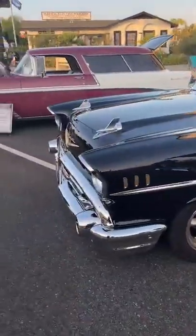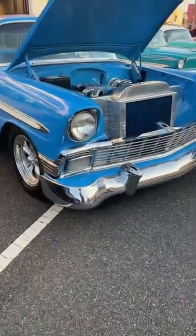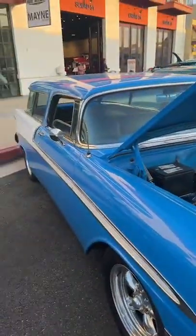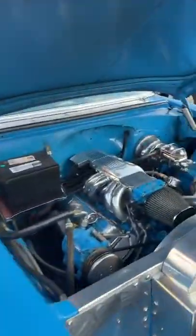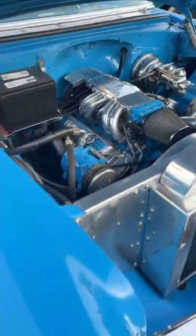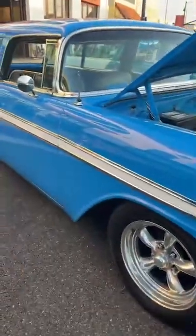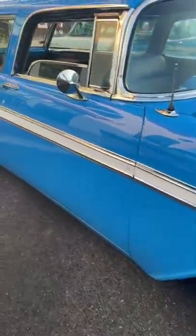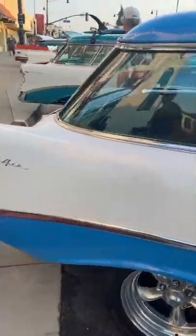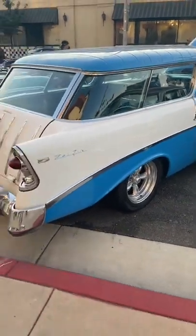Beautiful car. All right, let's go on to this next one. This is an annual '56 Nomad — it's got an LS swap, kind of like a restomod. It's an air-conditioned car, four-speed automatic. Also has a device and American Standard. Very cool car, sounds amazing.